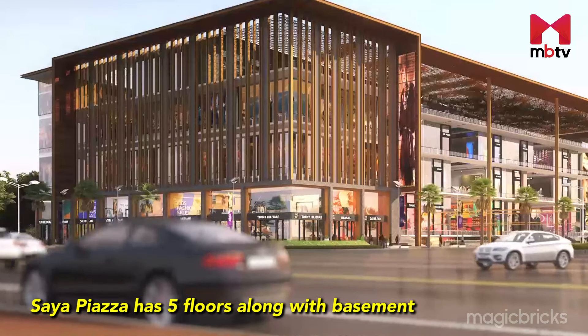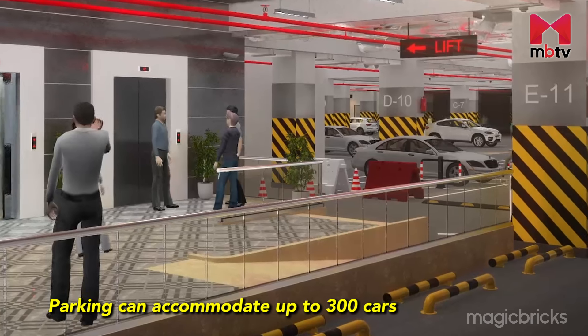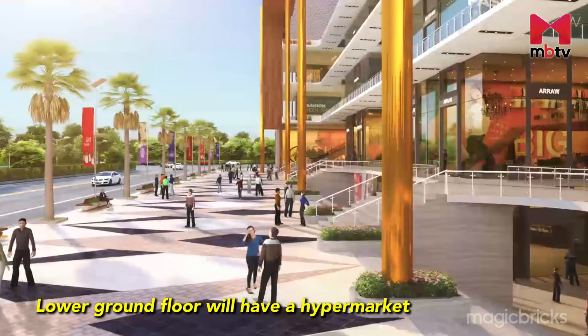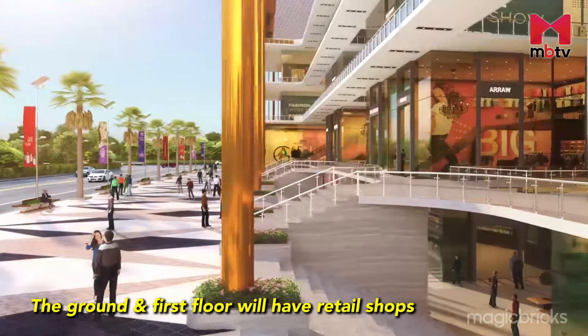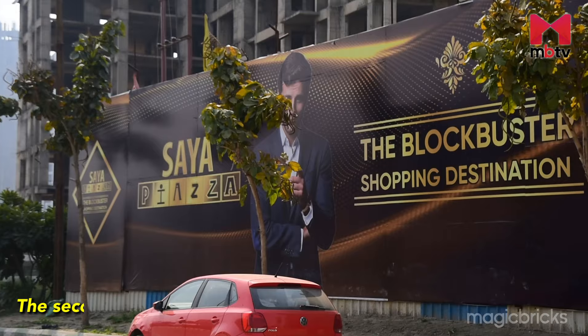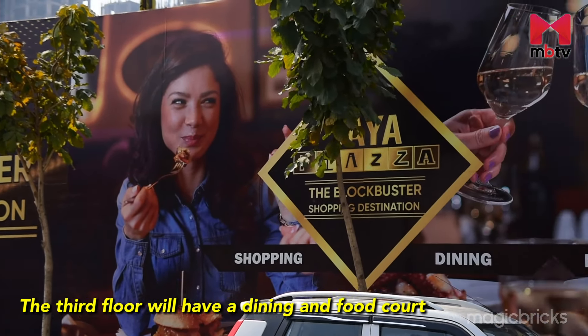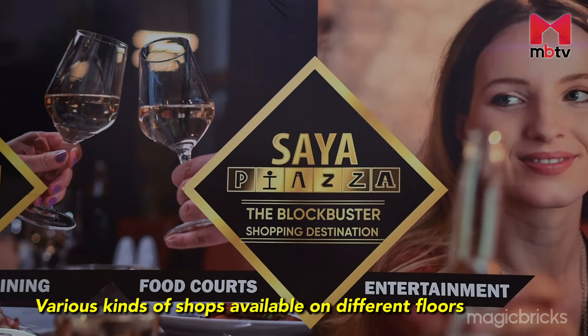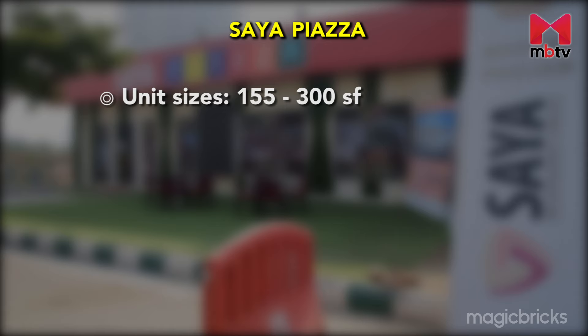Saya Piazza is five floors along with basement parking that can accommodate up to 300 cars. The lower ground floor will have a hypermarket; the ground and first floor will have retail shops; the second floor will cater to the entertainment section; and the third floor will have dining and a food court. The shop size starts from 155 square feet and goes up to 300 square feet.